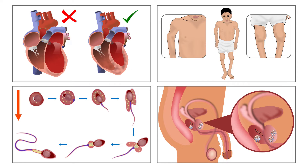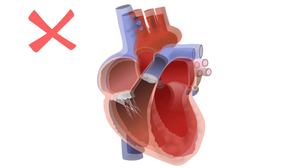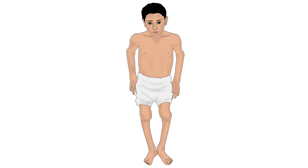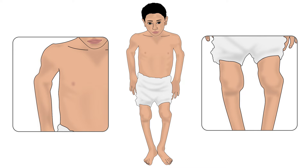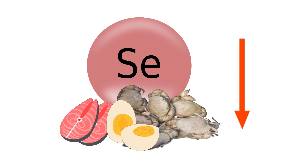Let us now look at the conditions associated with selenium deficiency. Keshan disease occurs in children with selenium deficiency — in this condition, the heart is enlarged and functions poorly. Kashin-Beck disease is a disorder of bones and joints seen in adolescents and children with deficiency.